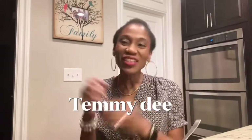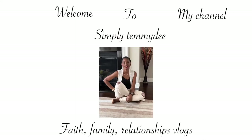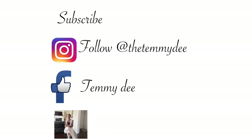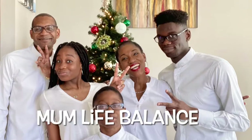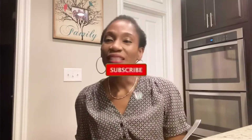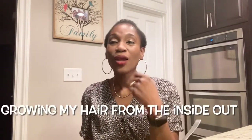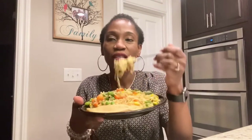Hi guys, welcome to my channel. My name is Temi D and on this channel I film about faith, family, relationship, finances, healthy lifestyles, and a whole bunch of stuff — and of course not forgetting my hair growth journey. Today's video I'm going to be talking about how I am trying to grow my hair from the inside out, and I'm going to be doing that while I'm devouring my spicy noodles with fish.